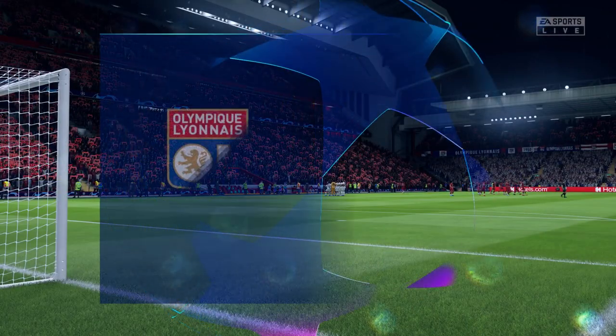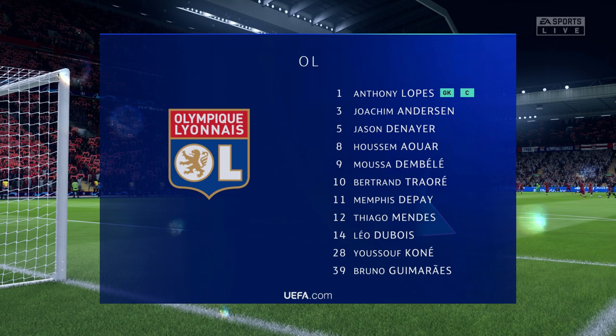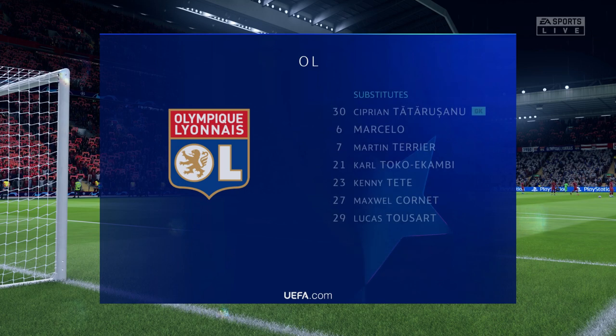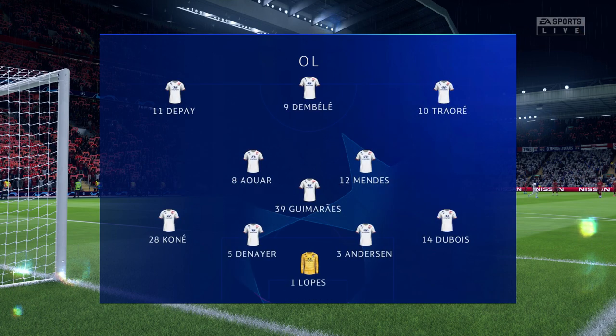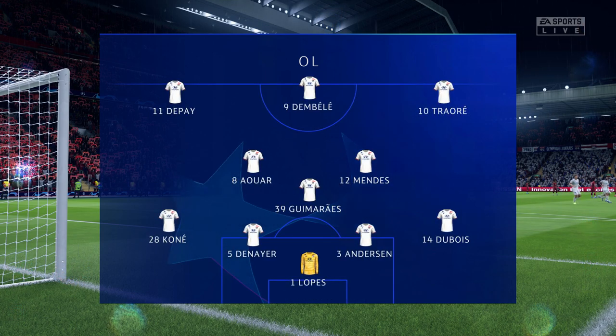The Olympique Lyonnais starting line-up. We're thinking 4-3-3 — one central striker, Derek. The width comes from the wingers who will stay high and wide. A very narrow midfield and a conventional back four.